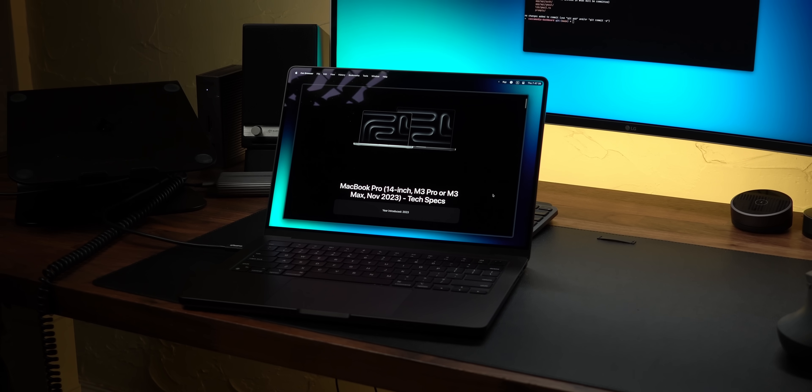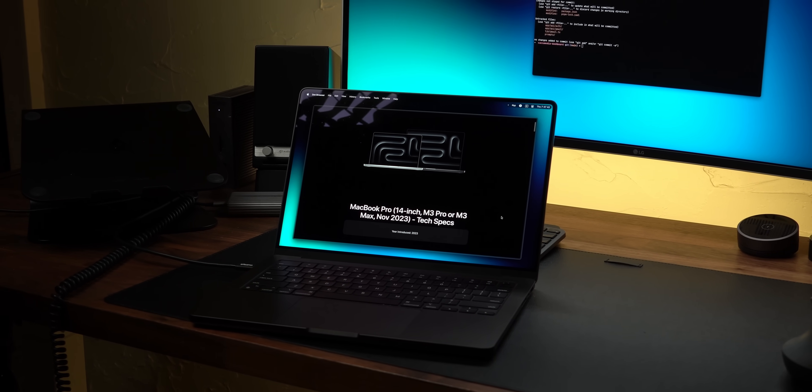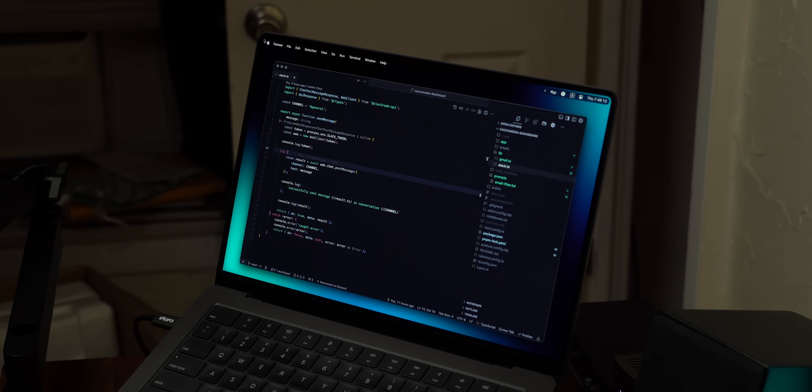I upgraded from the M3 Pro, which, to be honest, no one should be making that year-to-year upgrade. But full transparency, I make back the money I spend on the laptops and I just find it a lot of fun to talk about. That said, the spec I bought last year was probably a little weaker than I needed.